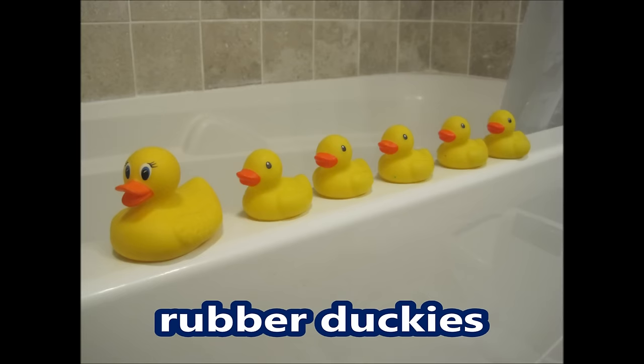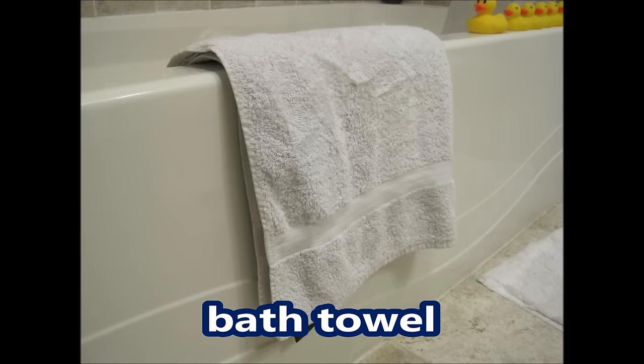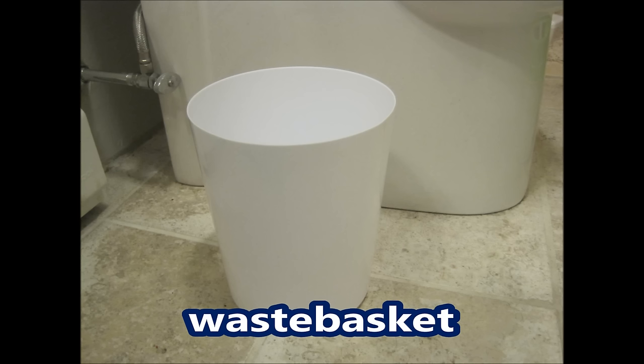Washcloth, rubber duckies, deodorant, body lotion, Q-tips, nail clippers, hairbrush, bath towel, bath rug, bath scale, waste basket.